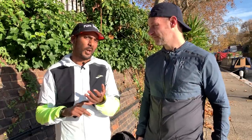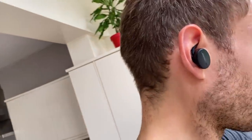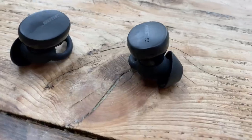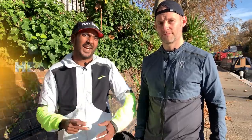Nick also recommends the Bose Sports Earbuds — typically with Bose you get very good sound quality, though you pay for it. You get a solid fit and plenty of features you'd expect at that price point. If you're looking for another option outside of what we've discussed, the Bose Sports Earbuds are worth a look.